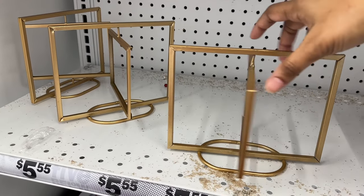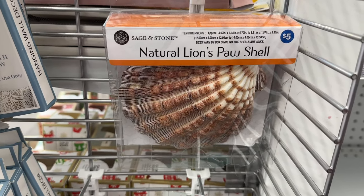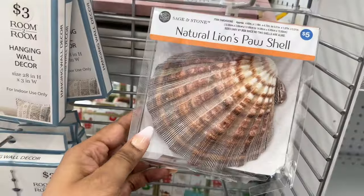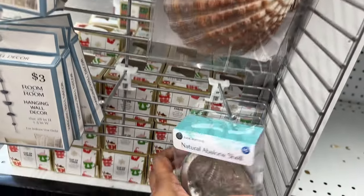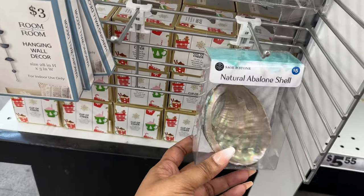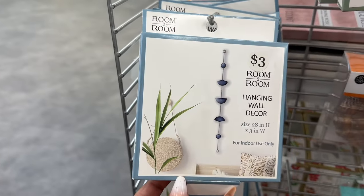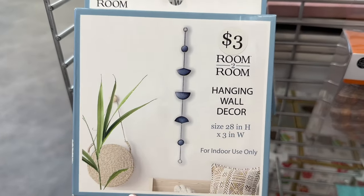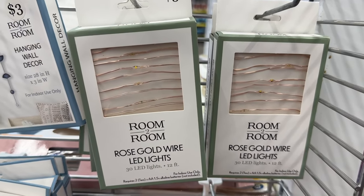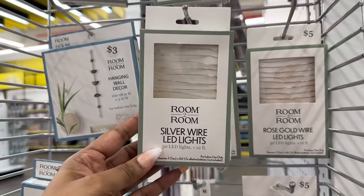This spins. They have this shell — it's pretty. They have this hanging wall decor. And if you're looking for any fairy lights, they have some here — these are rose gold and silver, or clear.